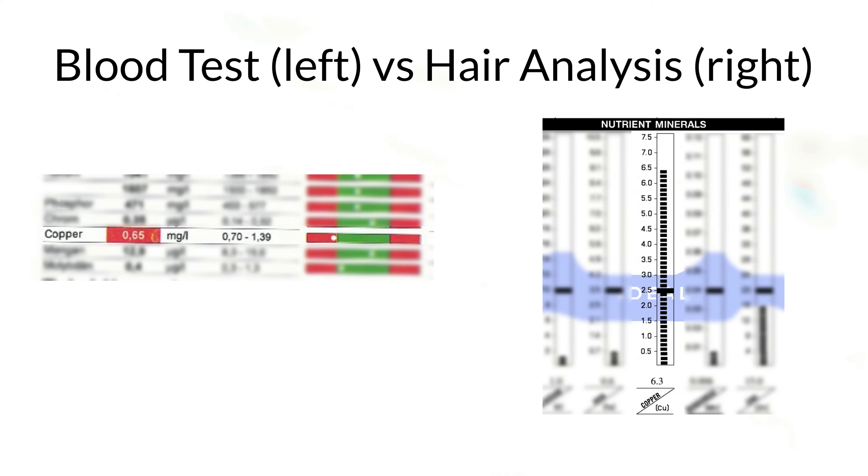The reason hair analysis is so much better is because it's more representative of what's going on in the tissue, which is where your nutrients are stored, not in your blood. To give you an example of what this looks like in practice, here's my first blood analysis as well as my first hair analysis.